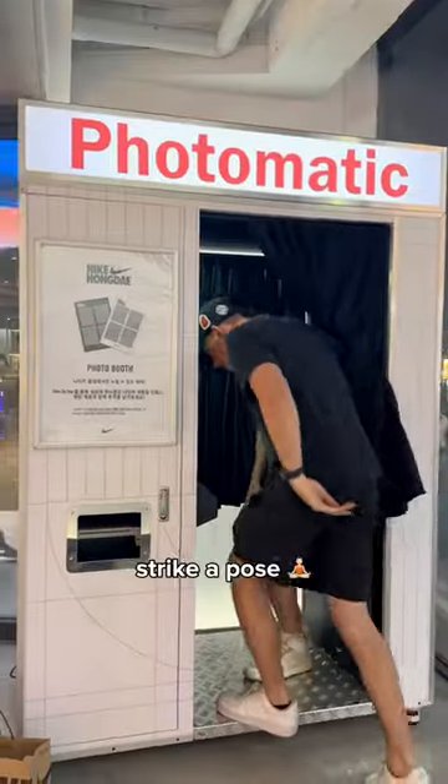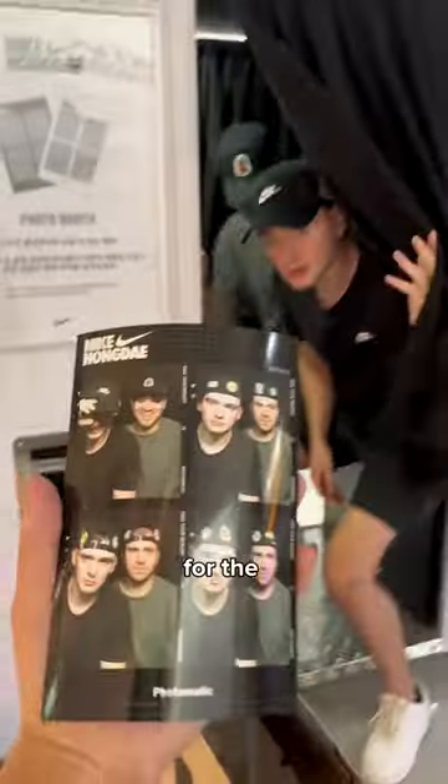Number four: capture a memory. Strike a pose at the photo booth. It's on the house for the Nike For You customizers.